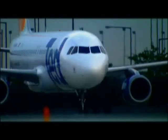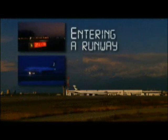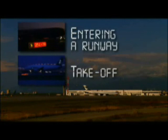The configurations for exterior lights include engine running, taxiing, crossing a runway, entering a departure runway for takeoff, and takeoff. Let's look at these configurations in detail.